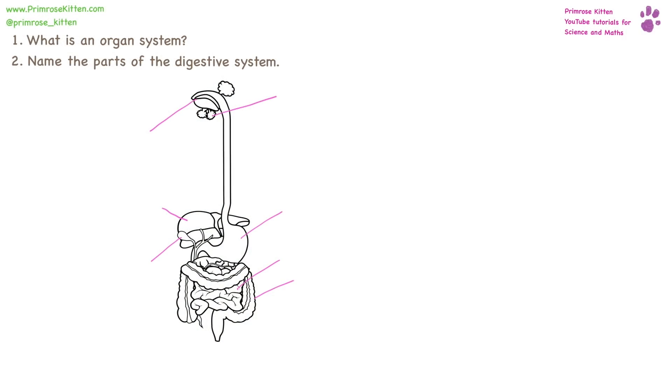What is an organ system? An organ system is a group of organs that work together to perform one function.